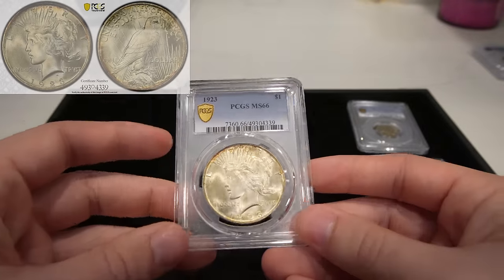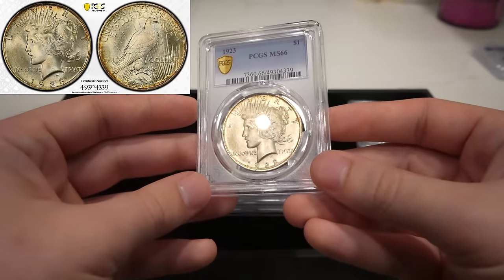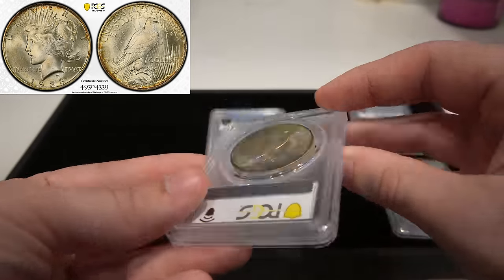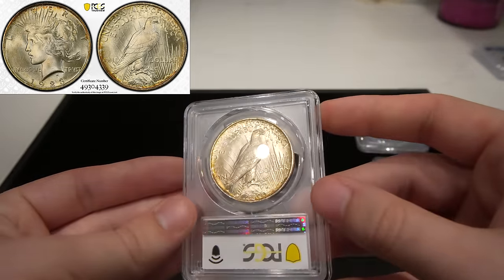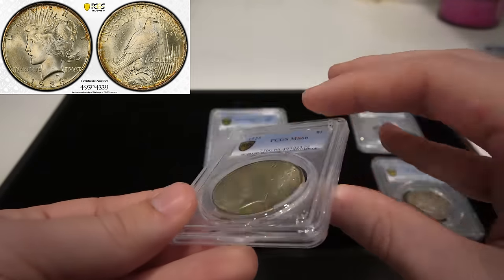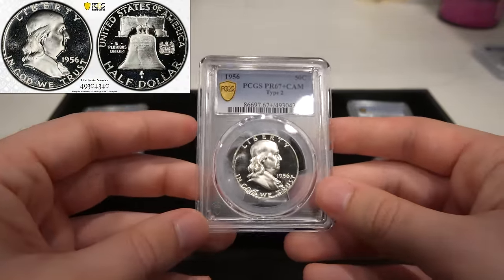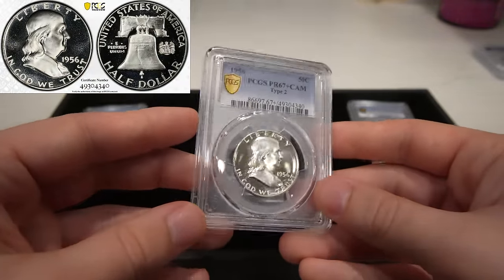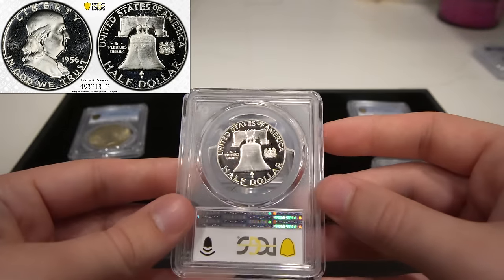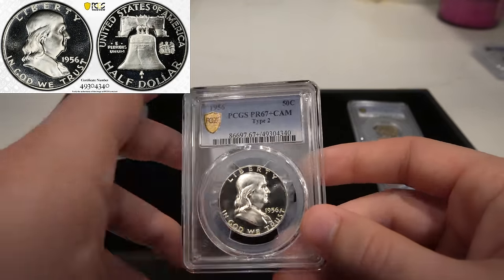Then we have a 1923 Peace dollar, graded MS66. Flawless cheek on the obverse, great strike, and just a few subtle hits on the eagle — definitely a nice coin. Then we have this 1956 Type 2 Franklin half dollar, graded PR67+ cameo. A common coin, but a nice grade with nice cameo contrast on both sides, definitely deserving of the grade.